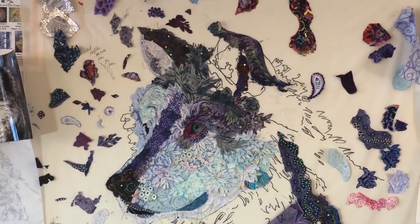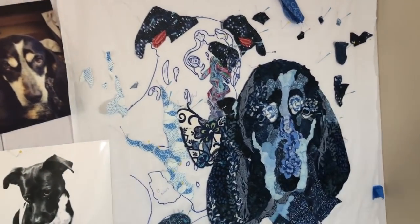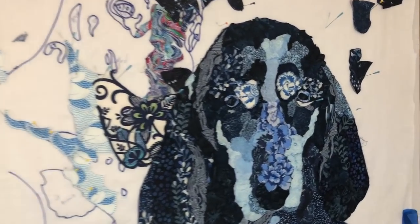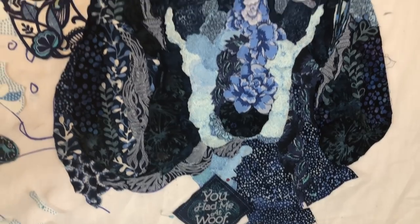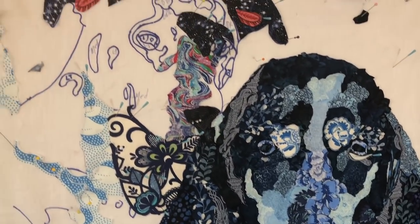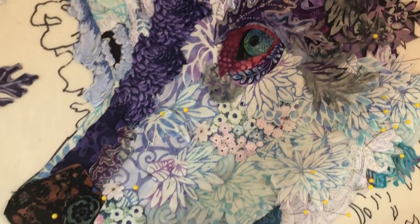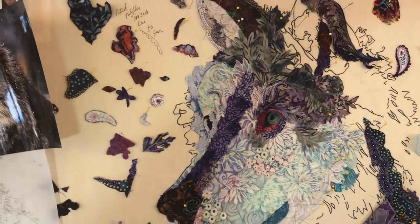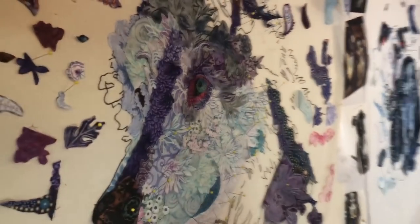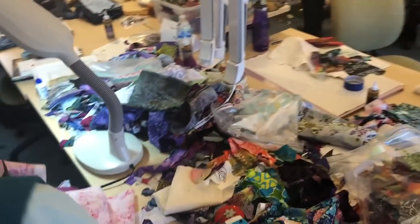Here's that wolf you saw a couple days ago in the video. Really nice use of fabrics that Patty has put into this piece. Patty's last name is Wolfgrim — so she's got a connection to wolf. She says she married one.